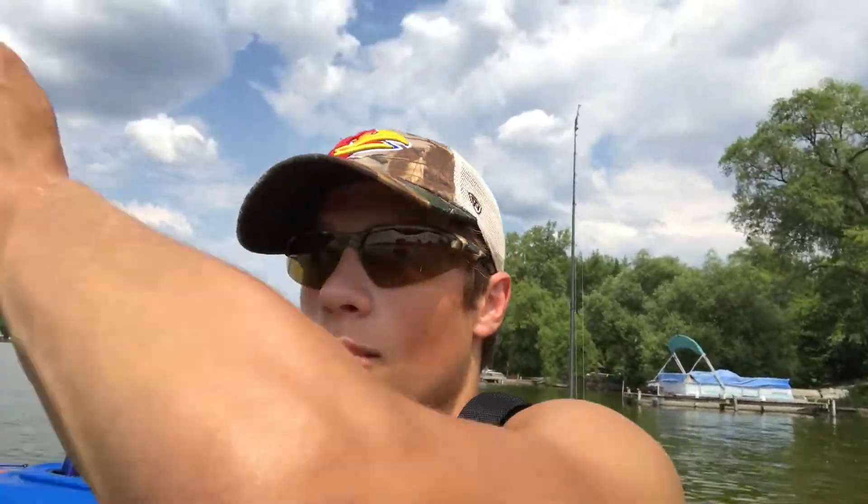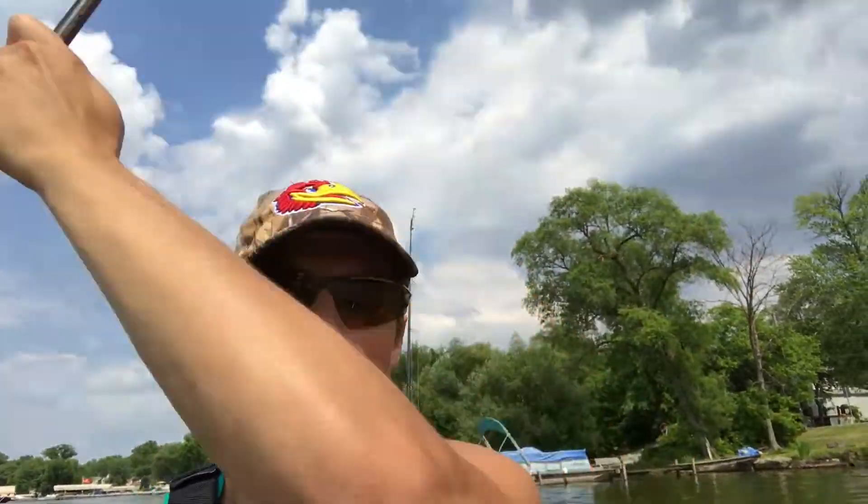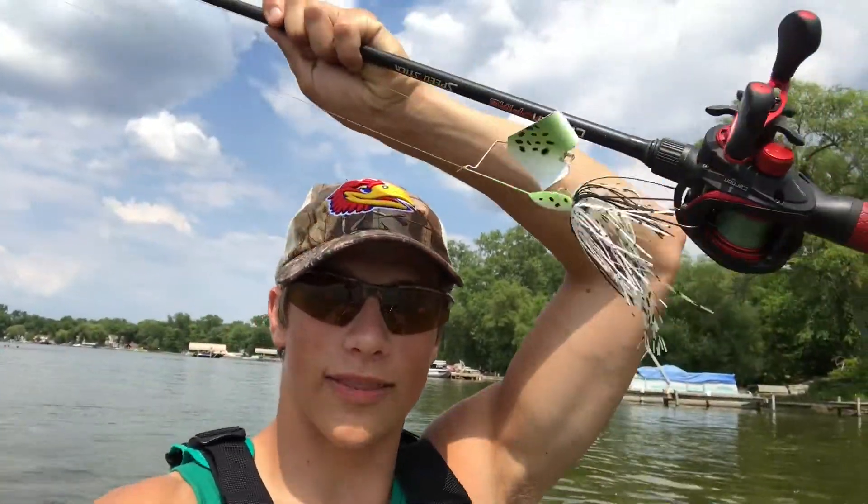Welcome back to Bass Bros! Today I got Danny out here on the kayaks on Walled Lake and we're gonna try to catch some bass. Right now I have a red lipless crankbait on because I got a 2 pound 10 ounce one on in the last video. When it gets later — it's around 3:30 right now — I've got the buzzbait on to try to get some topwater bites. Be sure to subscribe and stay tuned.